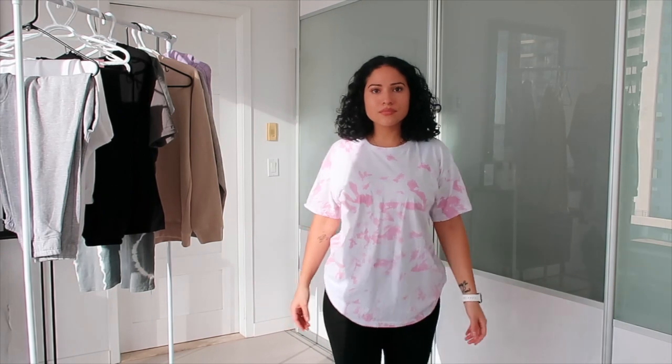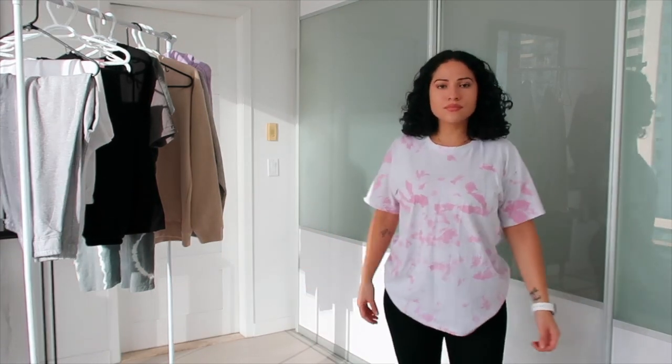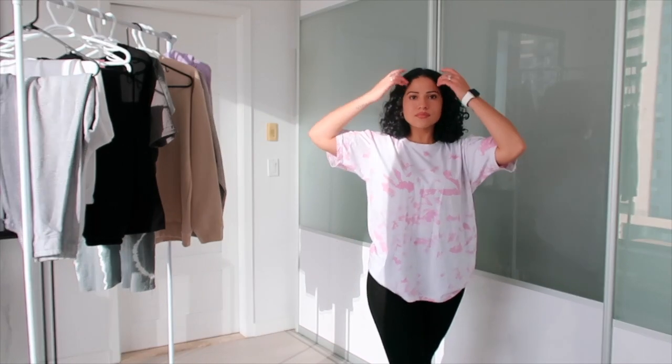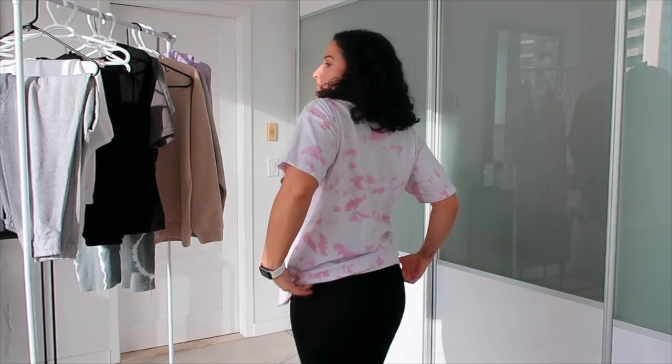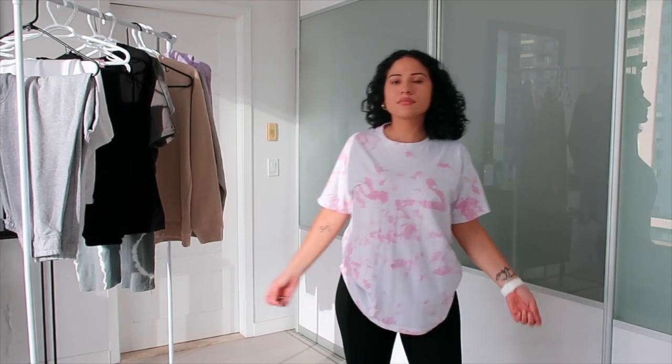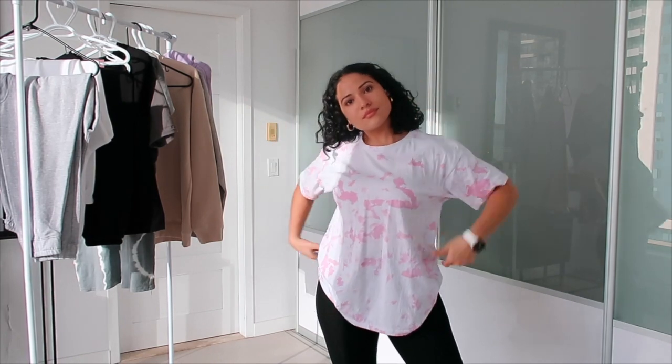Some tie-dye to brighten your day. This is actually the first time I've worn tie-dye. I did used to have a homemade tie-dye black shirt but it smelled really bad after some time. So I just wanted some tie-dye shirts.